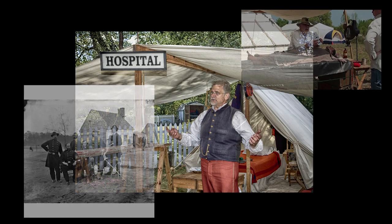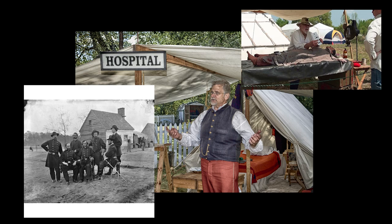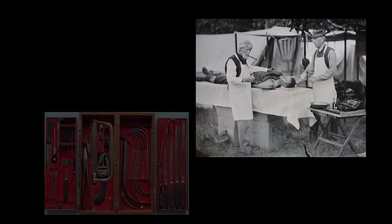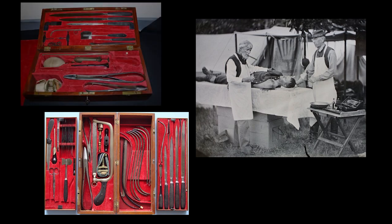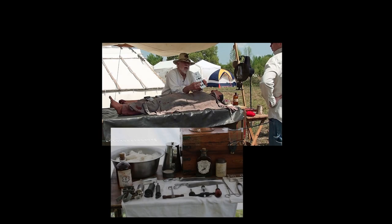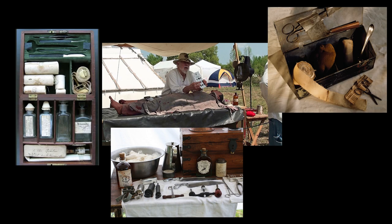The militaries on both sides were so desperate for doctors that they weren't particularly choosy about abilities. Doctors, like everyone else in the military, had to travel light to keep up with the soldiers. There were horse-drawn ambulances for transporting wounded and supply wagons for medicine and equipment. The regiment's medical inventory included chests containing amputating knives, saws, forceps, catheters, lancets, needles, syringes, splints, dental instruments, tourniquets, bandages, adhesive plaster, and silk thread for ligatures.